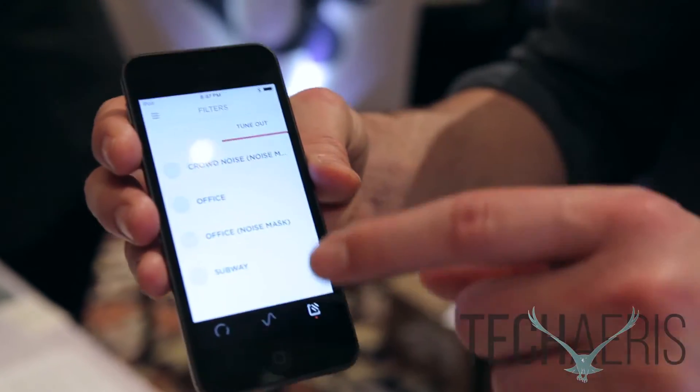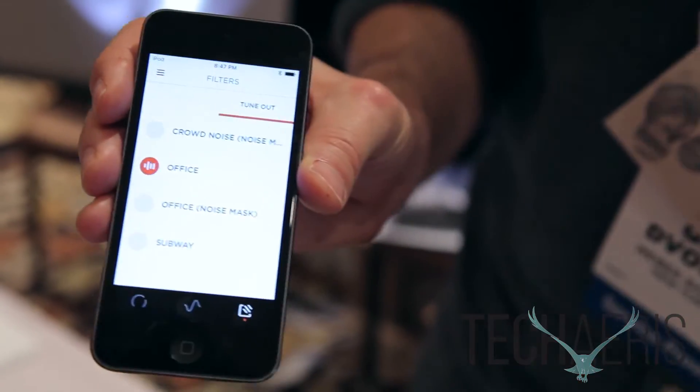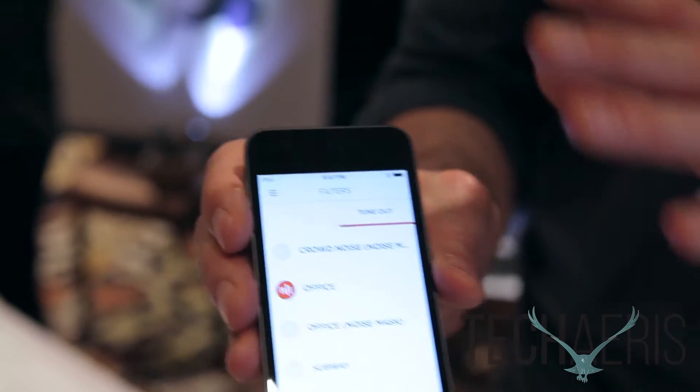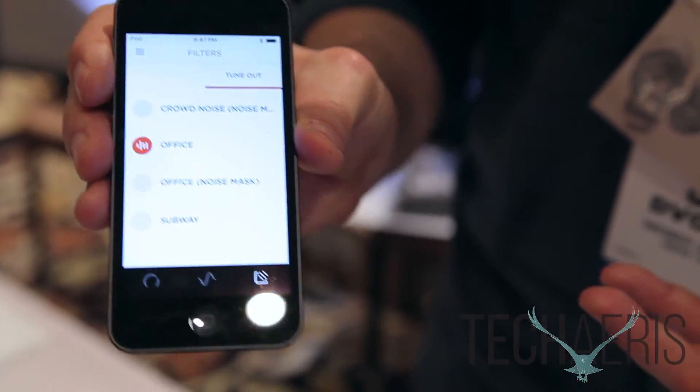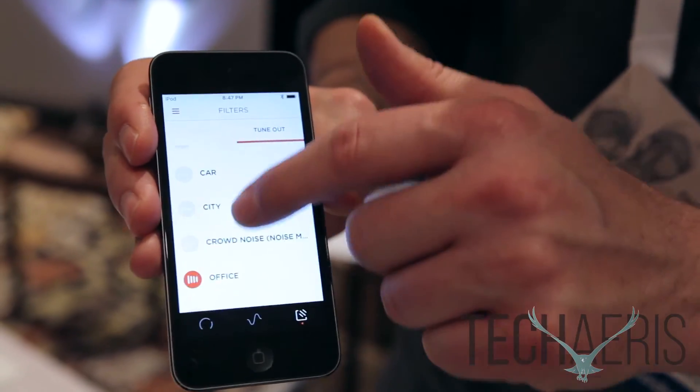And then also if I want to tune some things out — so if I'm in an open office environment, I could just click on "office" and literally I can feel the whole room just melt away. And now I'm sitting here, I can focus on my work. I'm calm. I'm focused. It's kind of a nice thing.